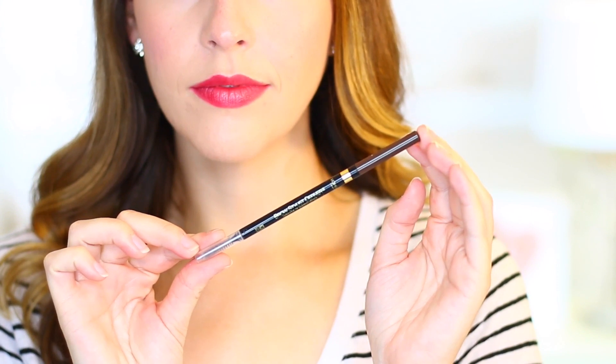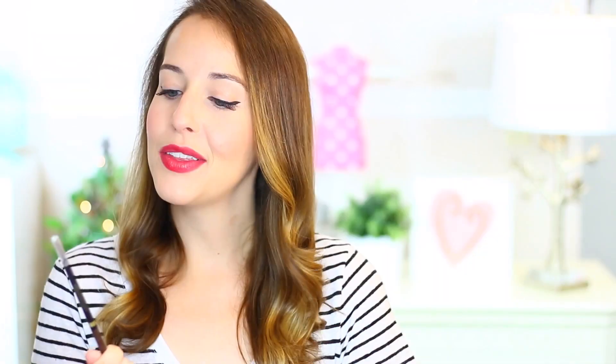Next up is the L'Oreal Brow Stylist Definer — this is my baby, and I never see myself going back to the Anastasia ones. I get the shade in Brunette, and this costs about $8.99 at the drugstore compared to the Anastasia one which is $21. Just think how often you have to repurchase these! The drugstore has really been stepping up their eyebrow game. I love the very, very skinny tip it has, and the formulation is really nice. The size of the pencil is very, very comparable to the Anastasia one — just the right size.